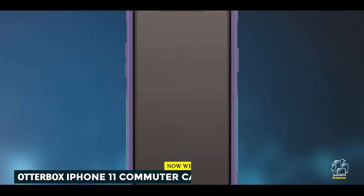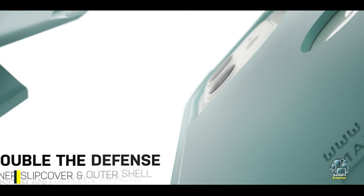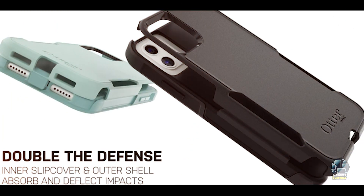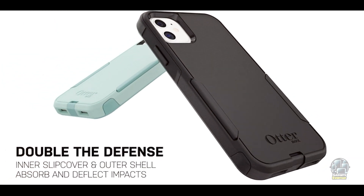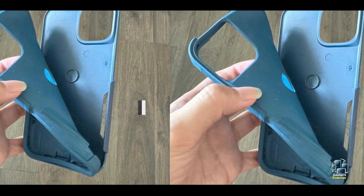In the second spot, we have the OtterBox iPhone 11 Commuter Case. It's designed for users who need rugged protection combined with a sleek design, perfect for those who are always on the go and need a case that can withstand daily challenges.